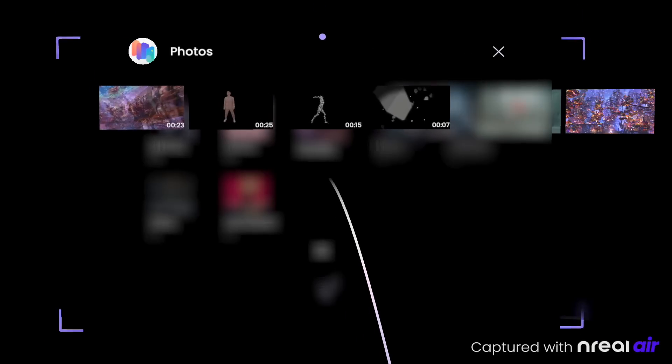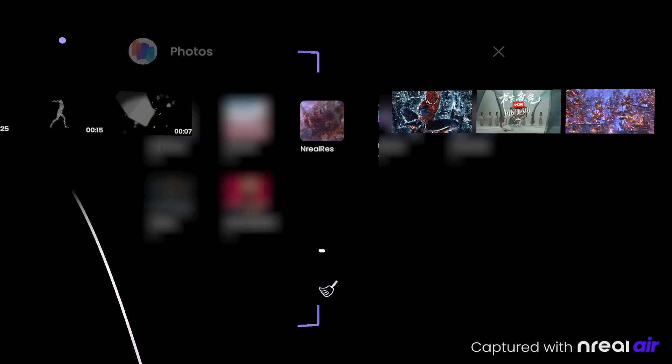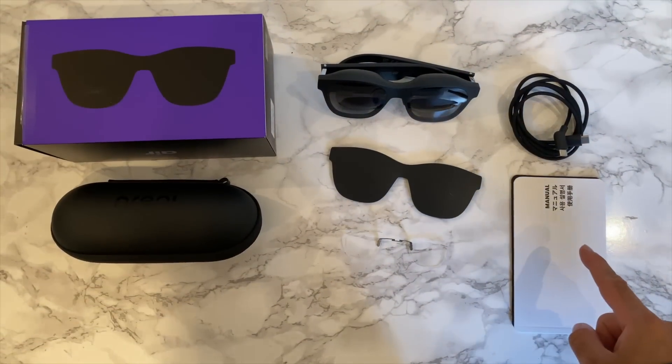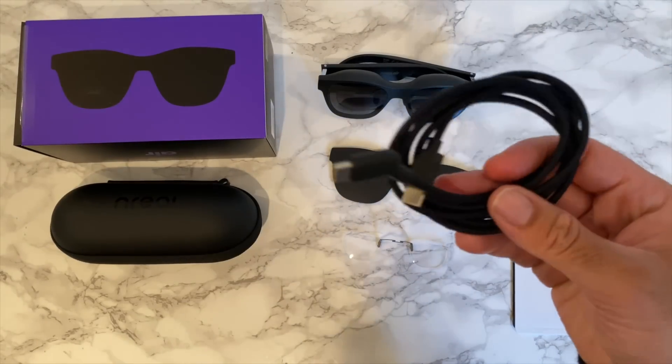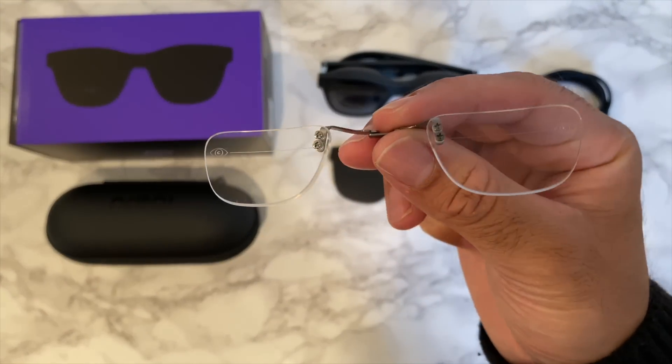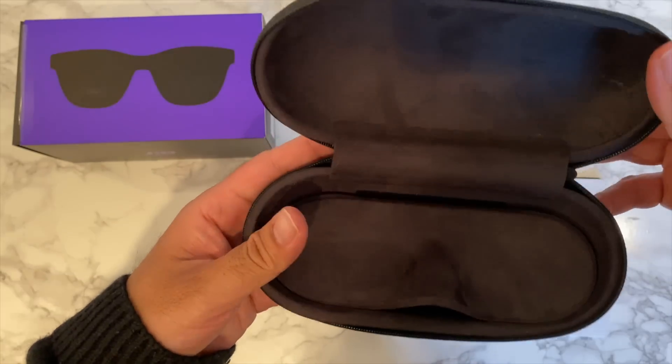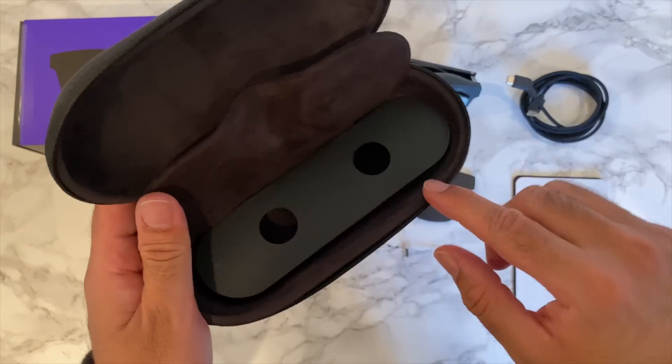First of all, inside the box you will find a user manual, a USB-C cable, a prescription lens frame, a light shield, and a nice carrying case with a bottom section to store the USB cable.